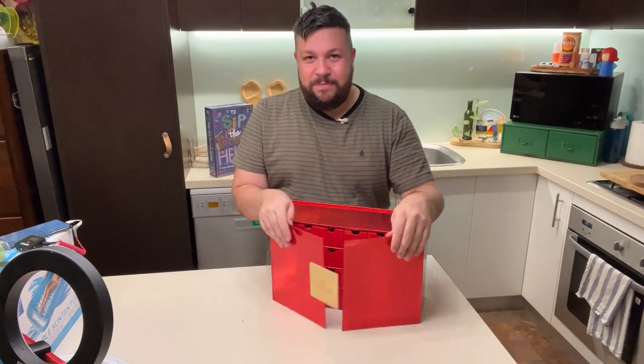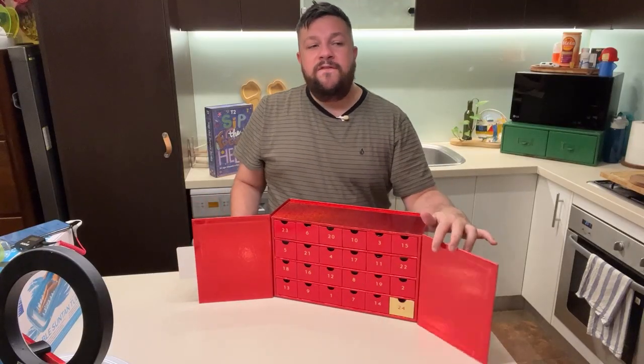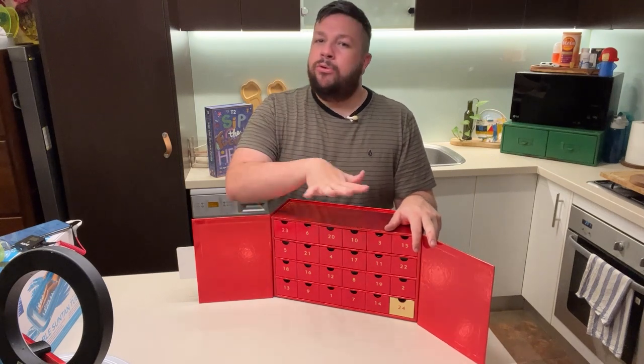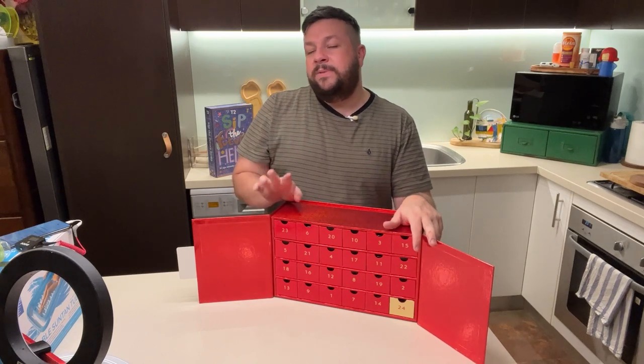Today we're opening the Glass House one, which is for those bougie people. This one was close to $300. And let me tell you, the first nine days which I've opened — not disappointing, but I thought this might be like 24 different candle fragrances, but it's very much not. So let me show you what we have opened so far.